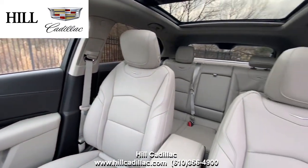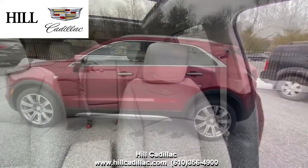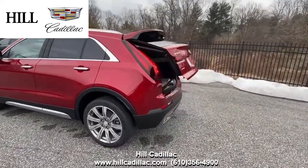This XT4 has forward collision alert, side blind zone alert, automatic emergency braking, and a lot more to keep you safe on the road.